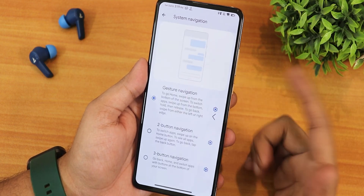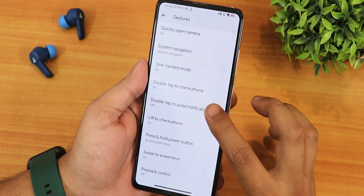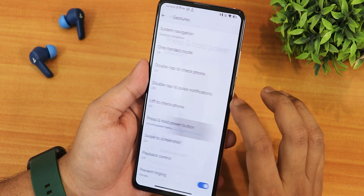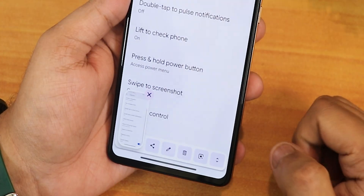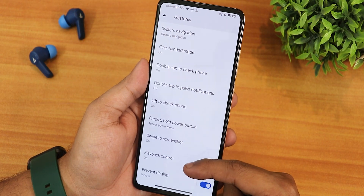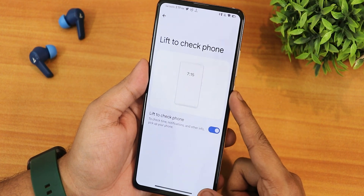Two-button and three-button navigation are of course available. AOD mode works perfectly fine — double tap to check phone, double tap for pulse notification. We also have lift to check phone and press and hold power button action. Swipe direct screenshot is there and working perfectly fine, with share, edit, delete, Google Lens, and capture mode all present.